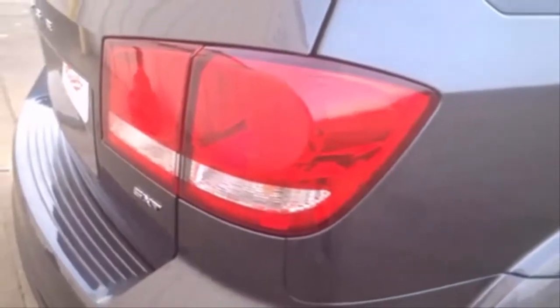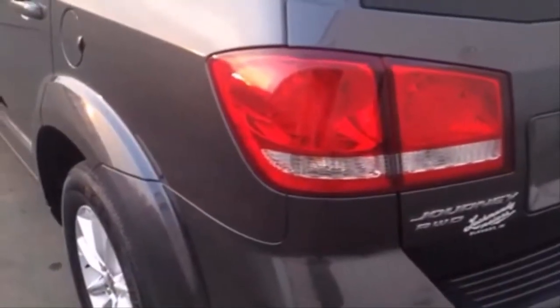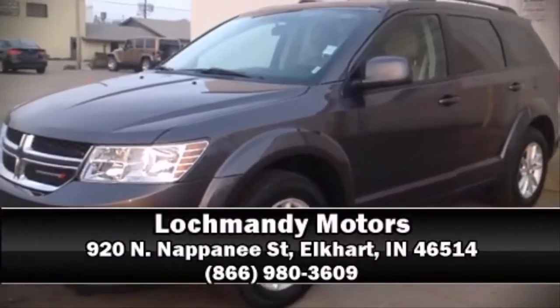Brakes with ABS and sophisticated all-wheel drive assure superb handling in any weather condition. Please don't hesitate to give us a call.